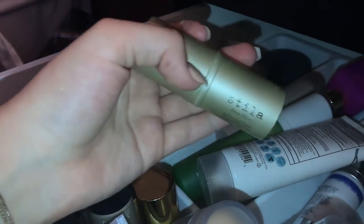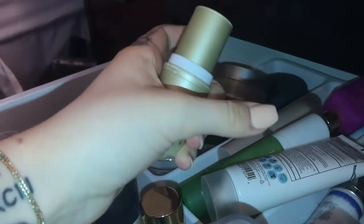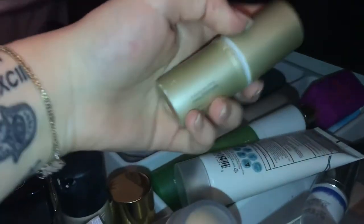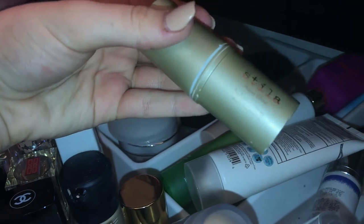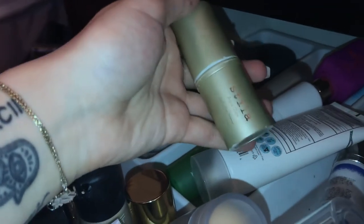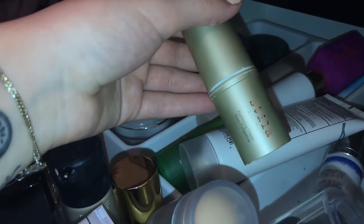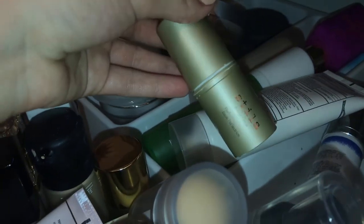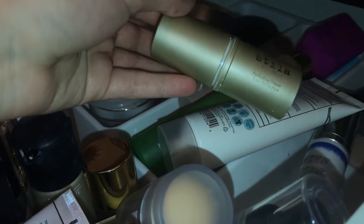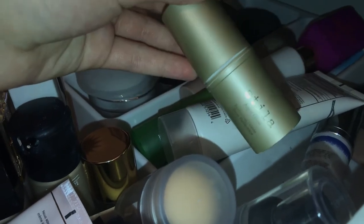The Stila Aqua Glow — there is literally nothing left, that's the end of it. The only reason I kept it was so I didn't forget what it was when I go to rebuy it. My mom bought it for herself and then gave it to me, and it's an amazing primer. It gives you a cooling effect, so it's great in the summer. I brought it on vacation and after being at the pool and showering before dinner, it was the most satisfying primer to use — so cooling and hydrating with a really great base.